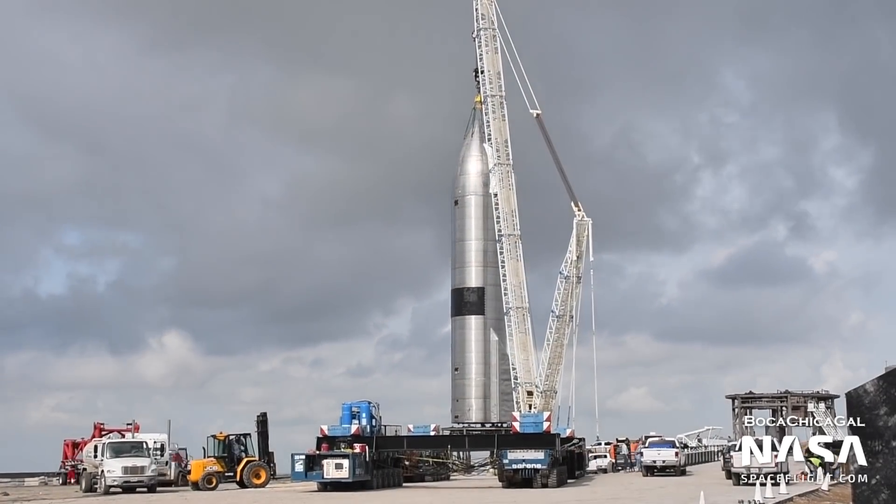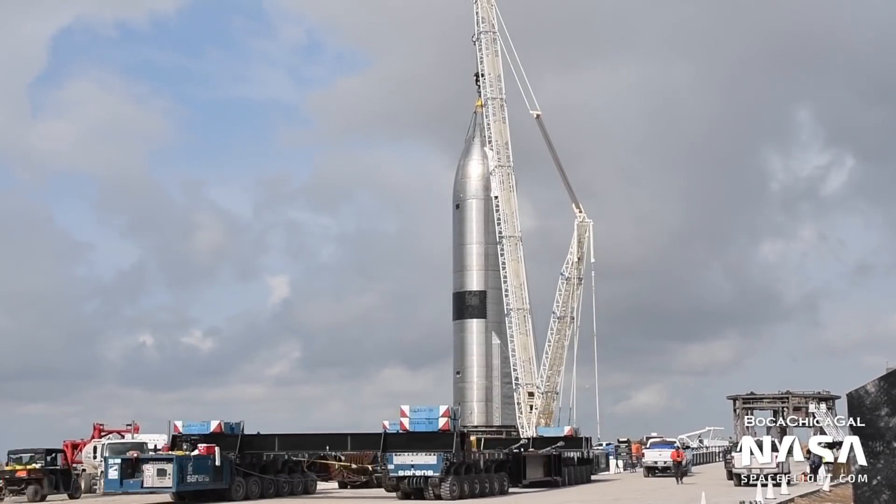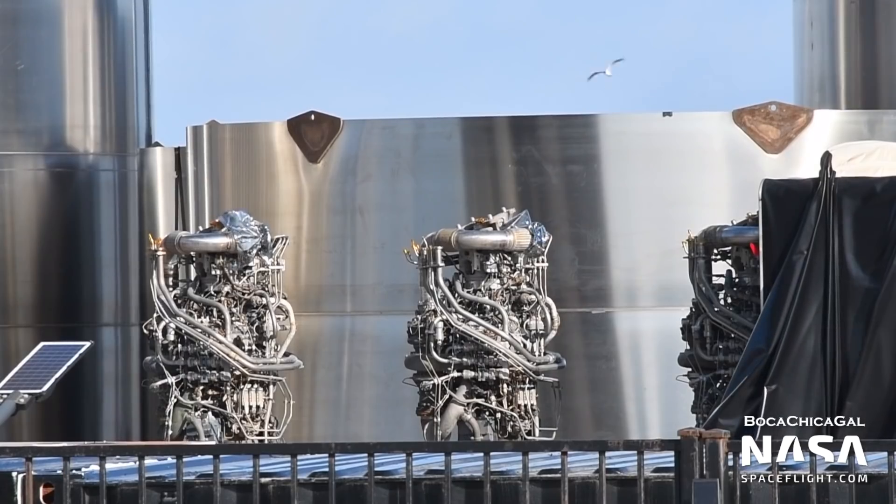SpaceX may have performed some light testing on the vehicle, but no tank testing or static fires were performed. Its three Raptor engines were then removed on May 21st and shipped out of Boca Chica a few days later. It's likely that the three Raptor engines were sent back to SpaceX's test facility in McGregor, Texas to be inspected and retested.